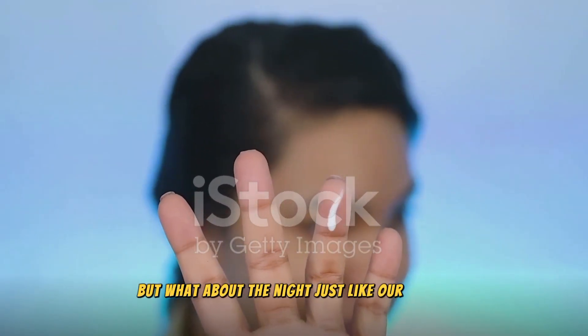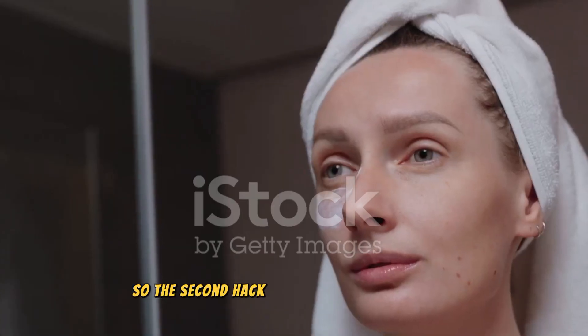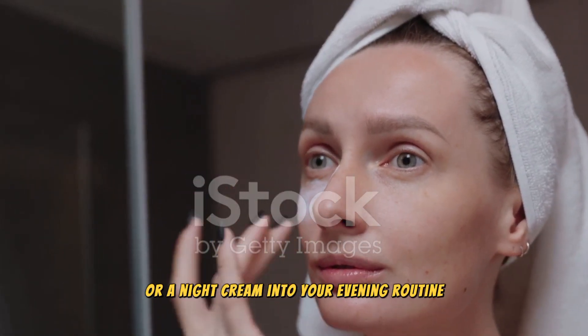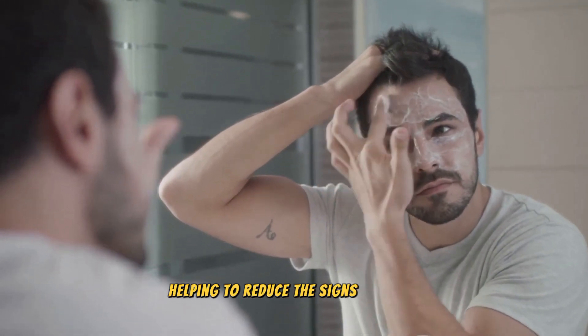But what about the night? Just like our bodies, our skin does its repair work while we sleep. So, the second hack is to incorporate a retinol or a night cream into your evening routine. They boost collagen production and aid in cell turnover, helping to reduce the signs of aging.